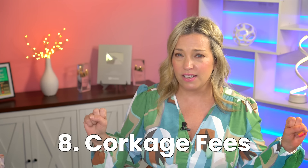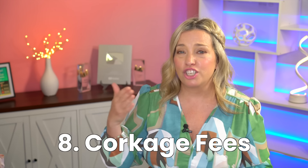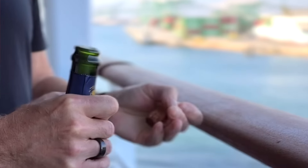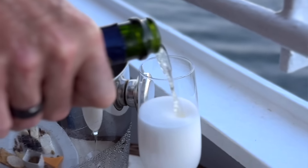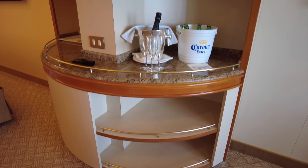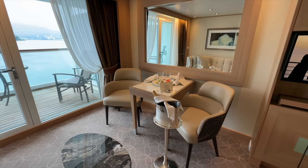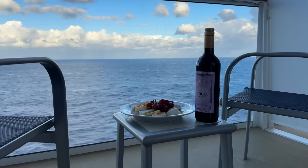Number eight — this is a sneaky one — corkage fees. Have you ever heard of corkage fees? These can add up quickly if you enjoy bringing your own wine or champagne to savor in your cabin or for special occasions. To bypass these fees, consider purchasing an alcoholic beverage package on board, or check to see if the cruise line waives corkage fees if you open the bottle of wine in your room instead of in the dining room — this can be an incredible workaround.